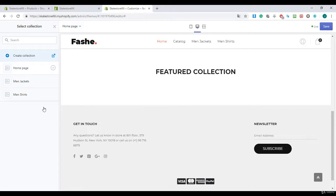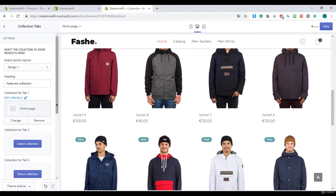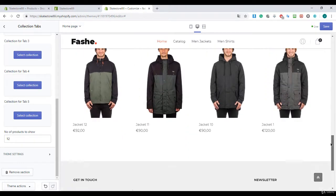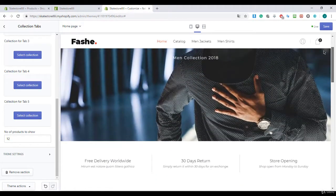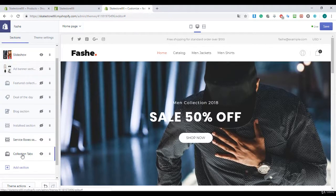I select the collection and choose my home page collection so it appears on the home page. It's looking great, it's looking really professional for your webshop — we created this in just a few minutes, maybe 20 to 30 minutes.